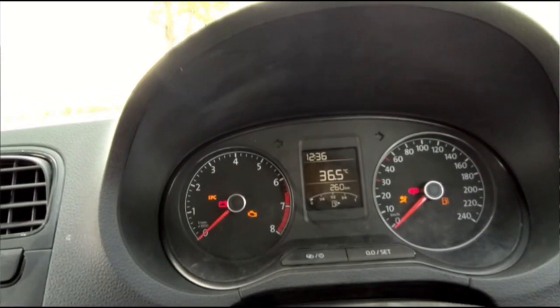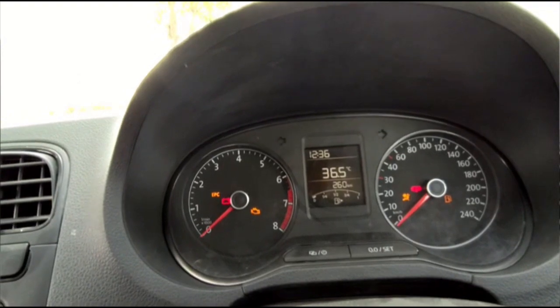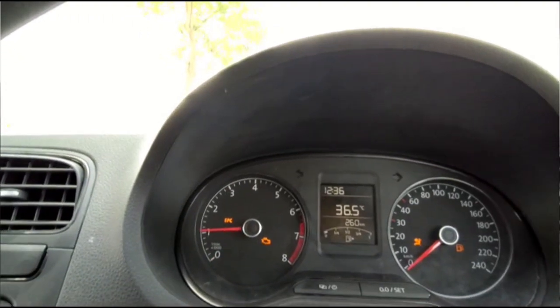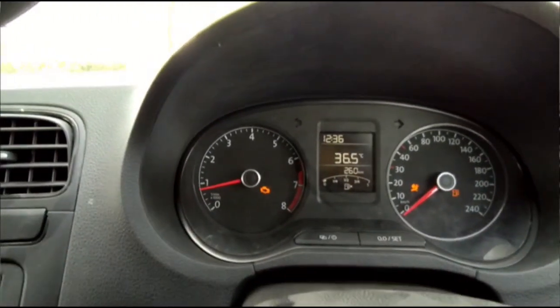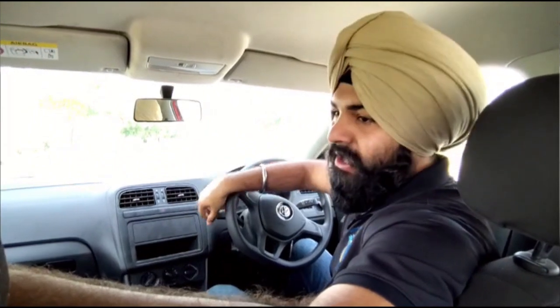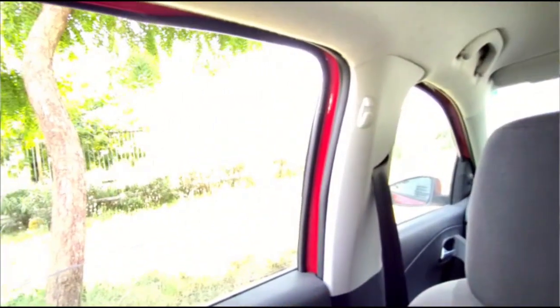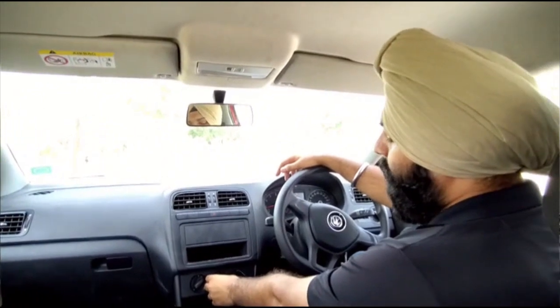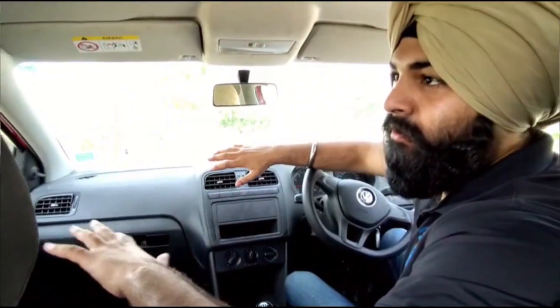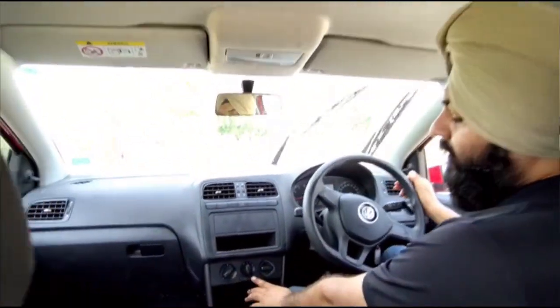First of all, we have to release the parking brake. After about 2 seconds, we let the car settle. As we can see, the engine is running at an ideal RPM. Now, since we are sitting in the car, we are going to turn on the AC. But before turning on the AC, we should open the rear windows to let out the hot air packed inside the car, then turn on the blower first, and after that turn on the AC.